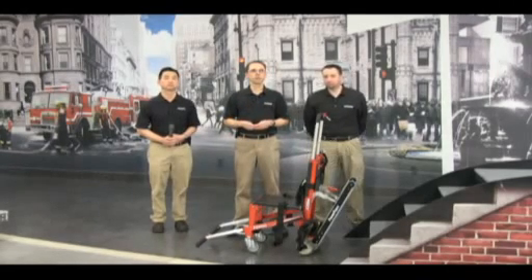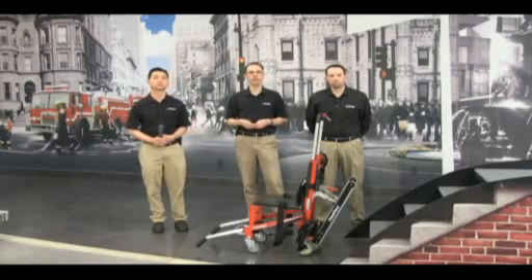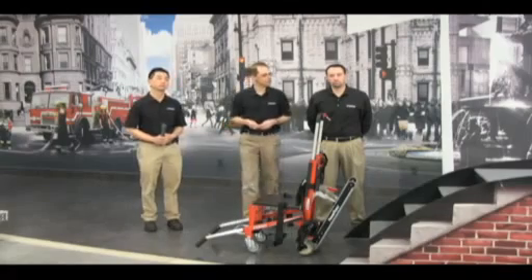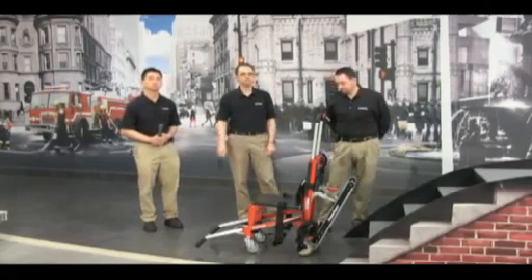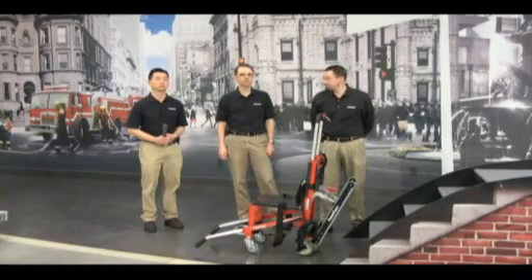Our first question is from Kevin, who would like to know what colors are available for the chair. The color options are red, blue, and for international customers, we also offer a platinum color.